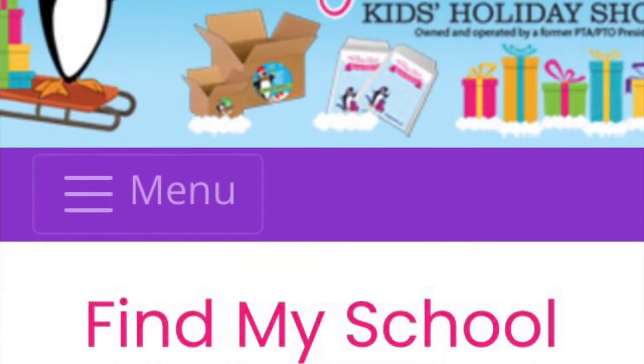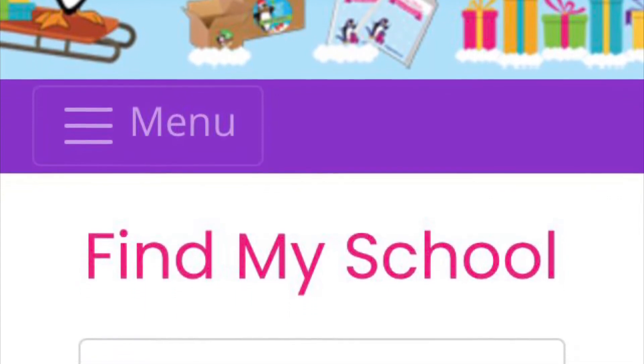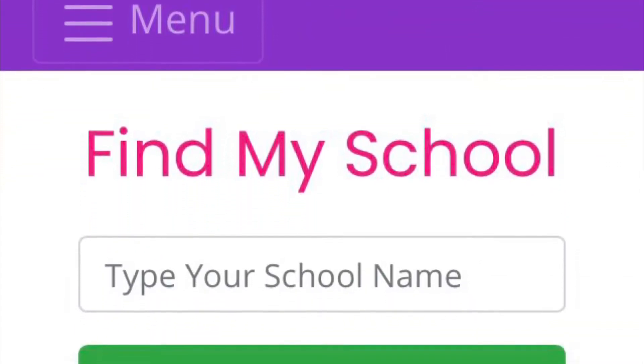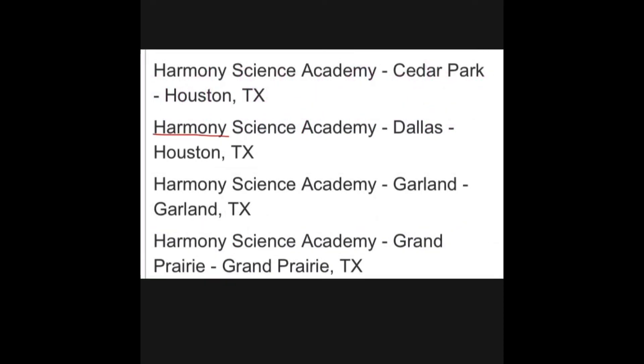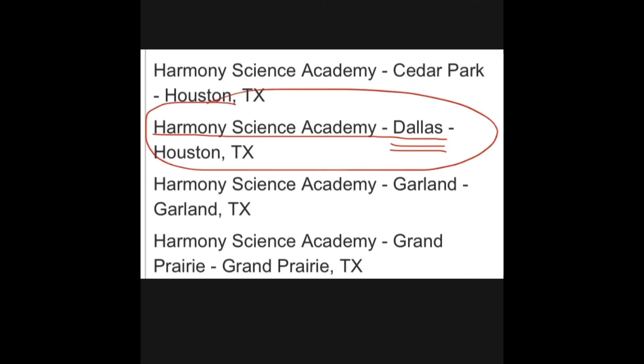Just go to the Penguin Patch website — this information is in your email and Wednesday mail. Click 'Find My School' and type in Harmony Science Academy, Dallas. You will find us listed under Harmony Science Academy, Dallas, Houston, Texas.